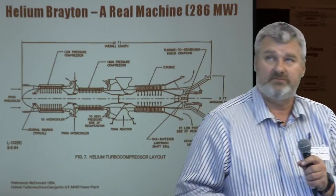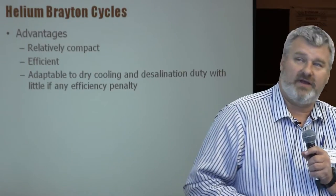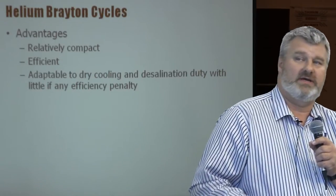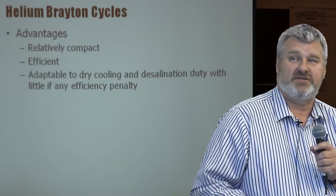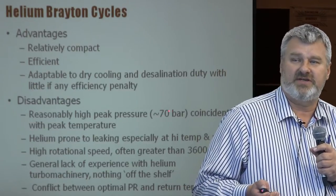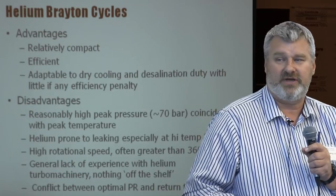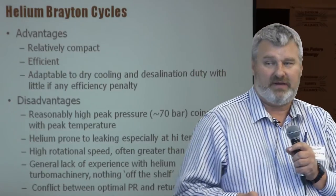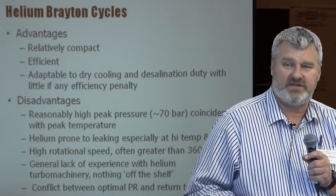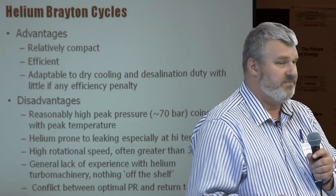Advantages of helium Braytons: they're relatively compact, can be very efficient, and the way they reject heat to the environment is very good for low-temperature energy use such as desalination. Disadvantages: reasonably high pressures, though not too bad. Helium is a very slippery material, a little like tritium — it loves to walk through hot metal, which is an issue for containment. Also, the turbomachinery typically wants to rotate above synchronous speed — above 3,600 RPM in North America — and there's nothing off the shelf; anything you build will be specifically constructed for the task.